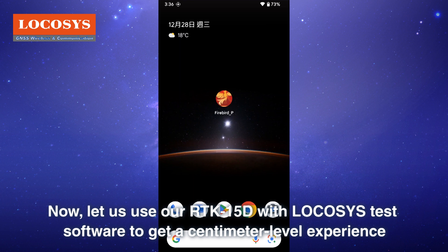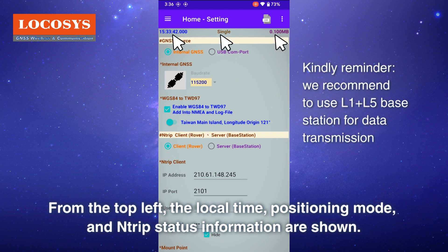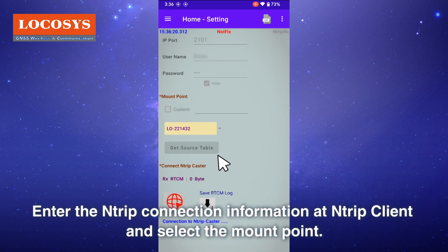Now let us use our RTK 15d with Locosys test software to get a centimeter-level experience. Please launch the app to enter the home screen. From the top left, the local time, positioning mode, and entry status information are shown. Press the comport icon to perform positioning, enter the connection information at the NTRIP client, and select the mount point.